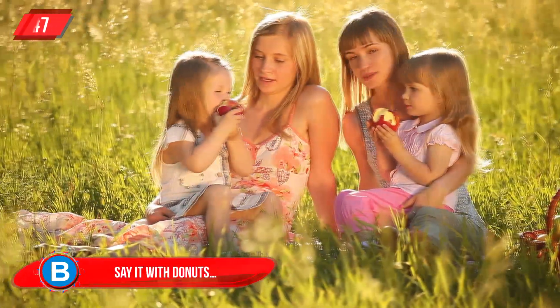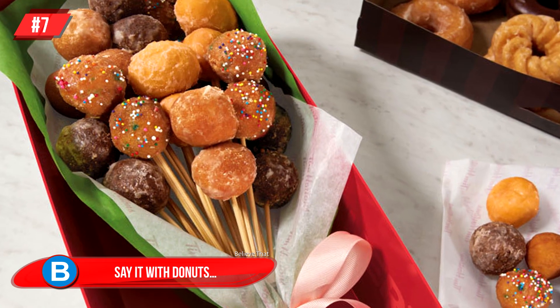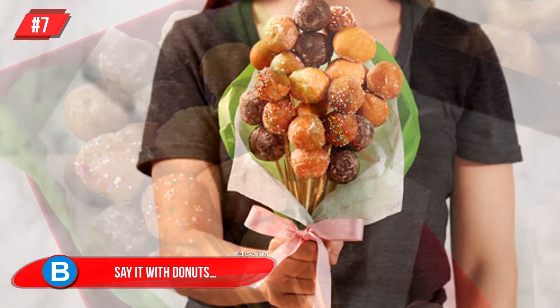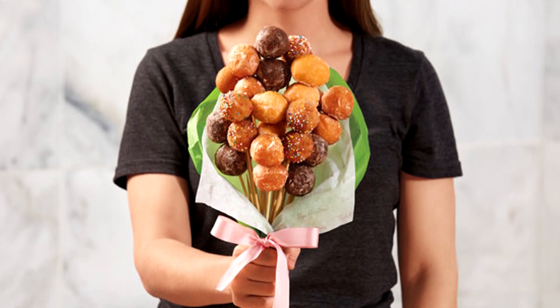Number 7: Say It With Donuts. I know many moms who would totally love this unusual bouquet of flowers on Mother's Day, as opposed to the regular kind. Get her a bouquet of donut holes! This edible gift was available through Tim Hortons, and included 24 Timbits on stems, packaged in tissue paper with beautiful ribbons.